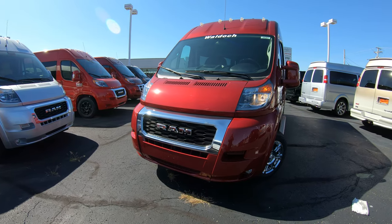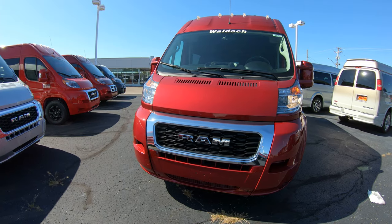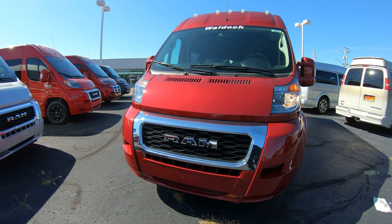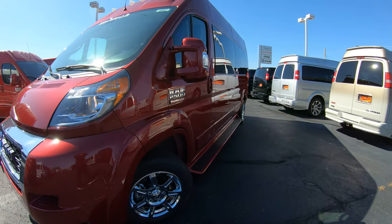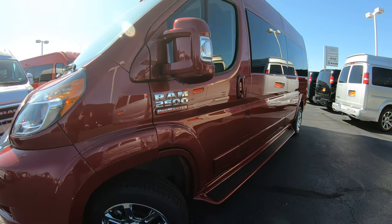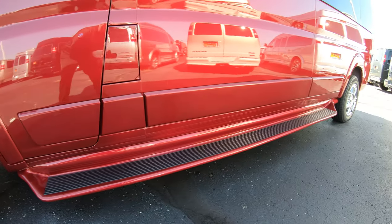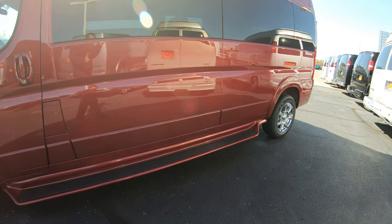Today we're showing you a brand new 2019 Ram 9 passenger conversion van. As you can see, the front has a nice chrome grille with the chrome Ram emblem. This vehicle was upgraded with 17-inch chrome wheels, and everything has been painted to match, so the whole van is monochromatic — including these step-up boards that run along the driver's and passenger's side, all painted to the factory paint color.